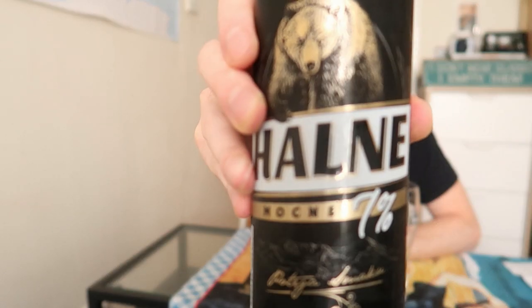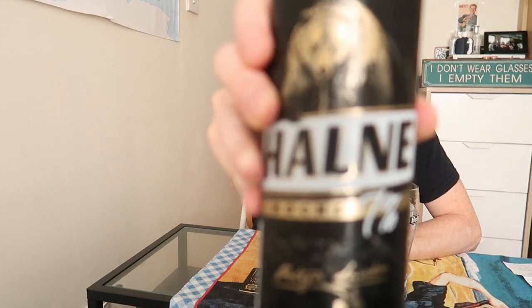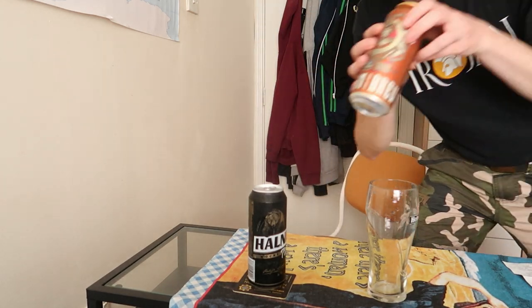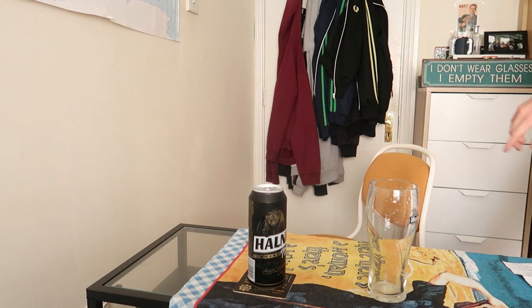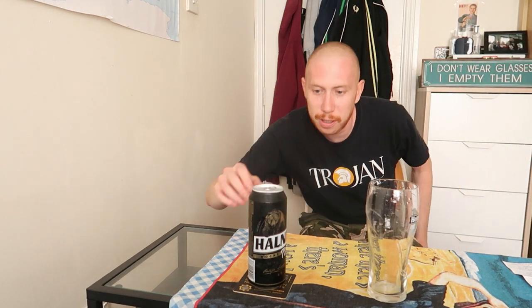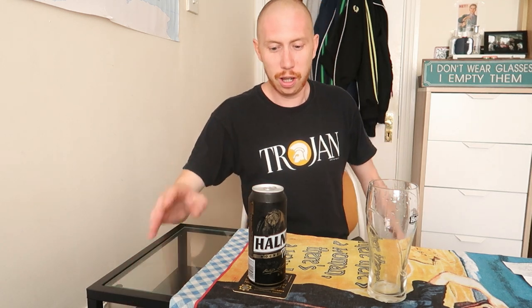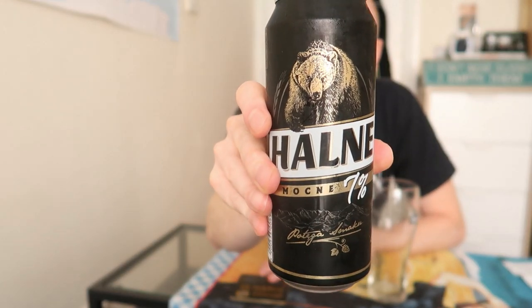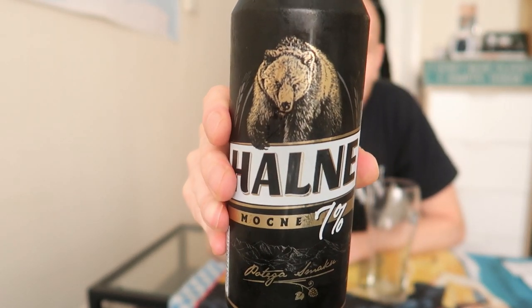Oh my god, I think this is the best beer can I've ever seen - look at that grizzly bear! Seven percent, Polish beer. I can't read much of the label because it's not in any language I understand. It's supposed to be a lager, not a craft beer. Let's open it. Very dark color already - a strong grizzly bear color. This one was 1.76 - a little bit more pricey but still very affordable.